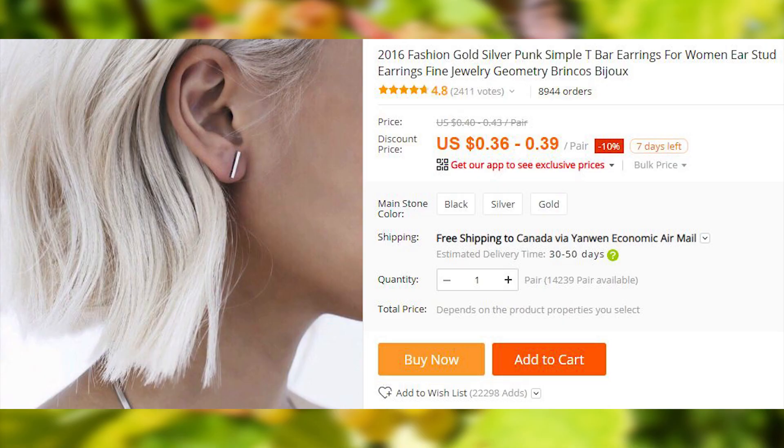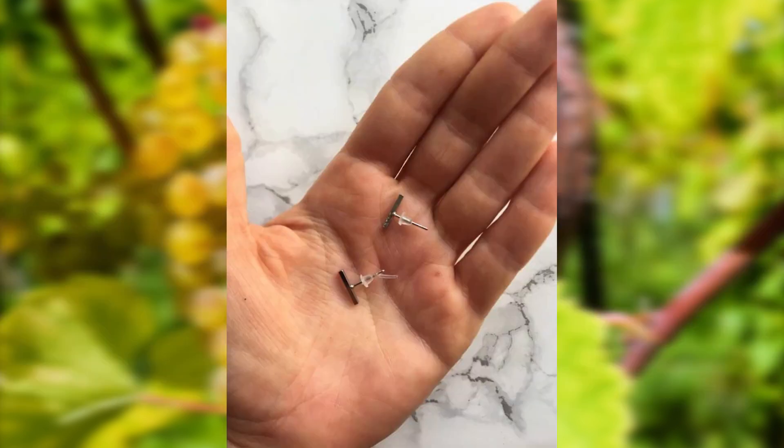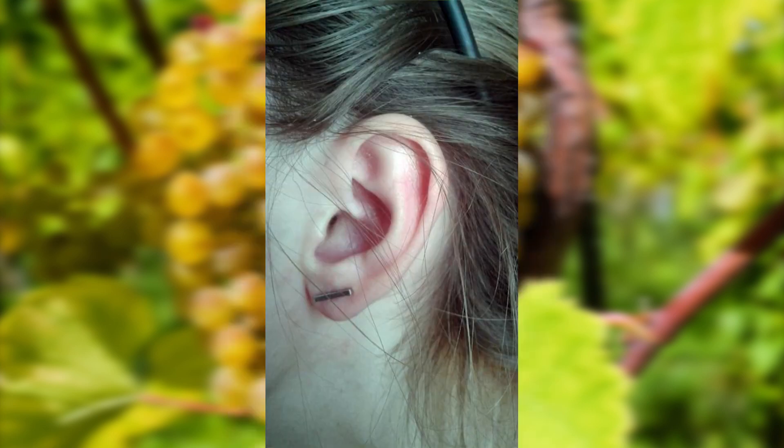Here is another obscenely low-priced item. There are a lot of different cheap jewelry items in the store. These stood out to me because of the price, good feedback, and high amount of orders. Just think about it — someone will have to stand up, pick something out of the box, put it in an envelope, mail it, then someone will have to go to your door, and all this because you ordered a 36-cent pair of earrings. Mesmerizing.